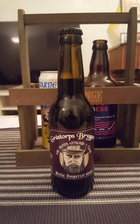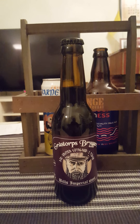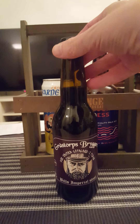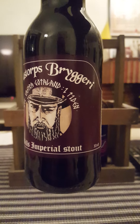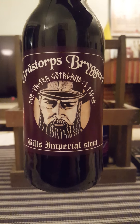Hey there all craft beer lovers, time for that beer review. New brewery time on the channel, guys, that we love. Taking a look at a new one — we are going to the county of Västra Götaland in Sweden. We're going to Grästorps Bryggeri, Grästorps Brewery, taking a look at their Bill's Imperial Stout.